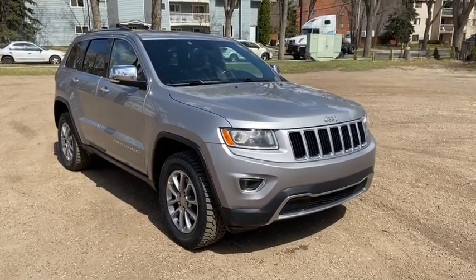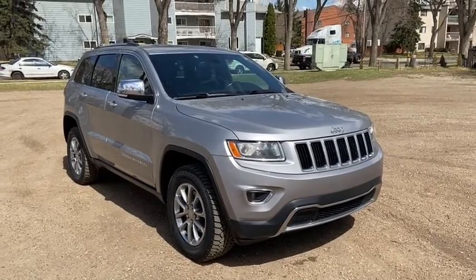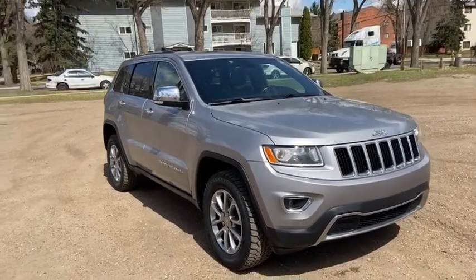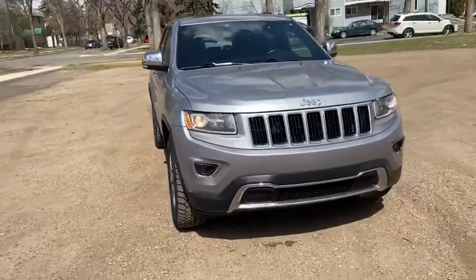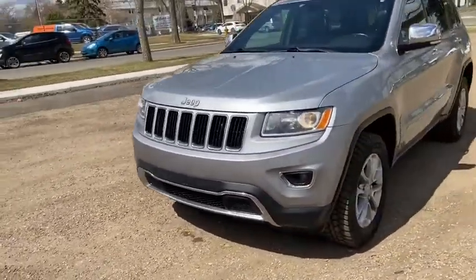Hey, it's Lindsay again at Waterloo Ford Lincoln. Today I'm showing you this 2016 Jeep Grand Cherokee Limited in Silver. This Grand Cherokee has a 3.6 liter V6 engine with automatic transmission and four-wheel drive.